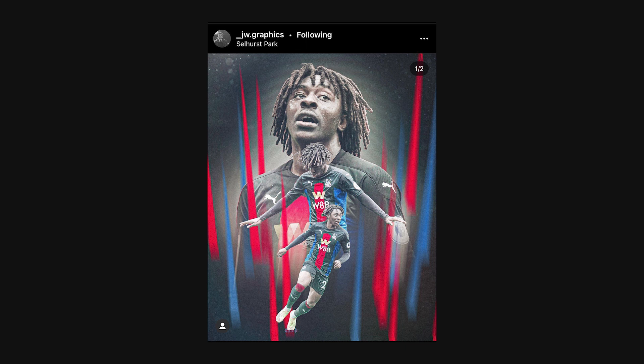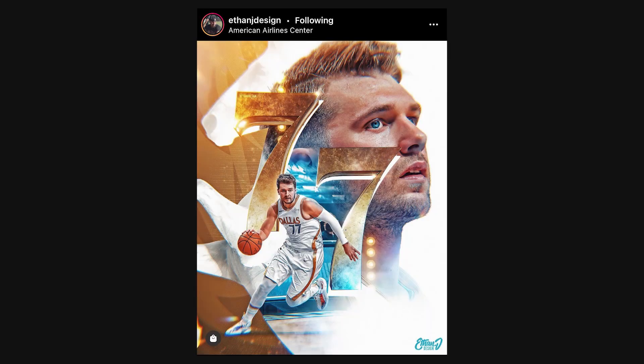These aren't in order of ranking, just in the order I saved them on Instagram. First is this design from _jw.graphics — it's a soccer design that really stands out. The way he used red and blue stripes in a motion blur style, combined with multiple cutouts, looks really unique. I love highlighting different sports, and we don't always cover soccer here, but he did a great job executing this unique look. Shout out to _jw.graphics — links to everyone's Instagram will be in the description.